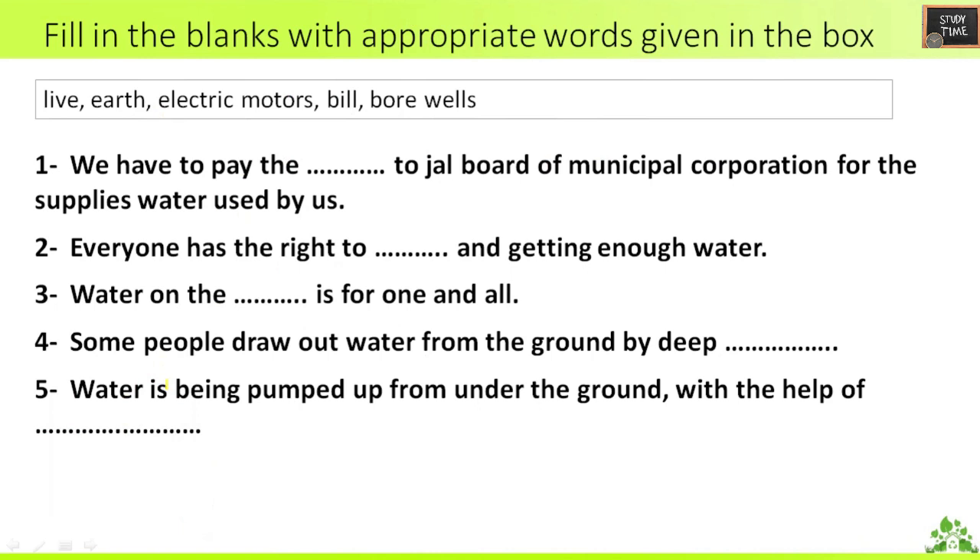Next, filling the blanks with appropriate words given in the box. First: we have to pay the bill to the Jal Board or Municipal Corporation for the water supplied to us. Everyone has the right to live and getting enough water. Water on the earth is for one and all. Some people draw water from the ground by deep bore wells. Water is being pumped from underground with the help of electric motors.